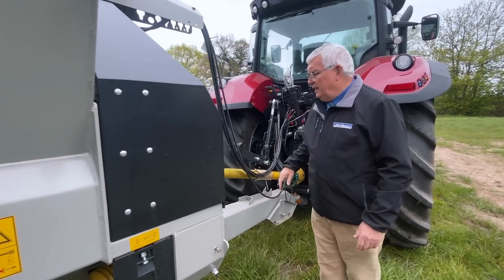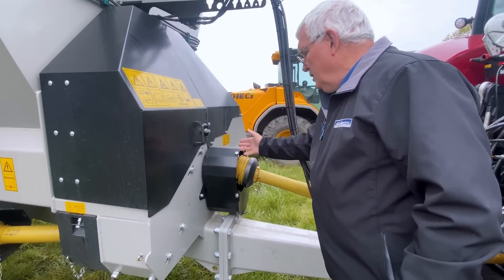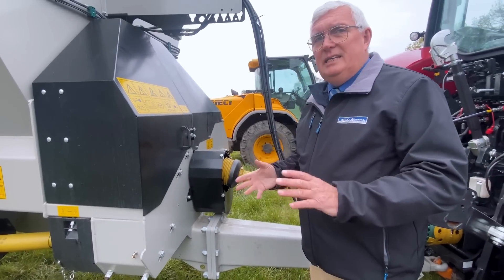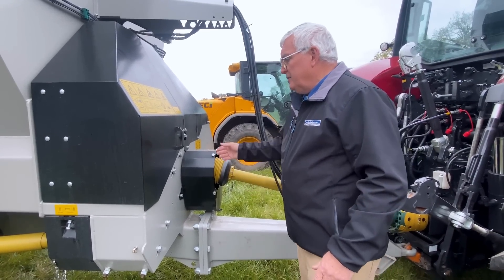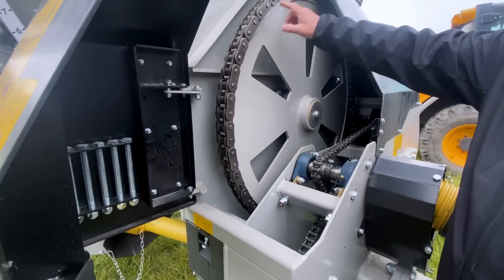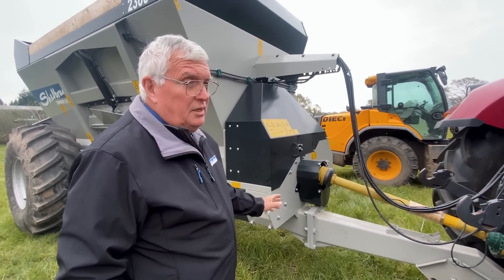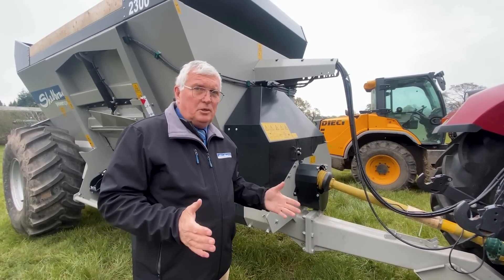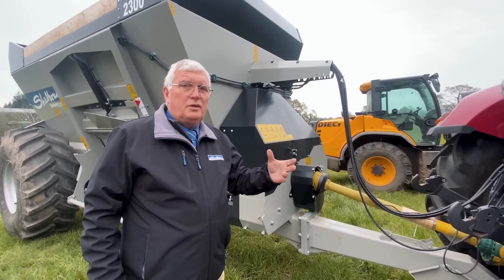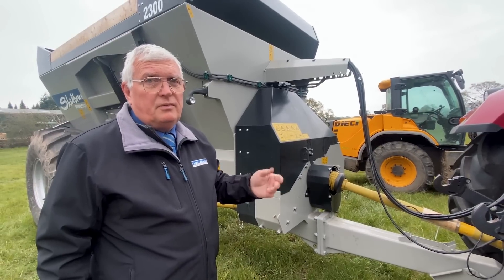At the front of the machine you've got a PTO shaft — you can pull this one off, flip the guard across, and that enables you to reverse the auger. So if you get a jam, it's very easy to unjam it yourself and pull it out. In here you'll see the drive line — it's a very big drive line. The draw bar and all the components on this machine are the same as the 3,200, which is just a little bit shorter. The size of machine you buy comes down to how much you want to carry — this machine is around 10 ton, and the 3,200 would be something like 15 ton maximum.